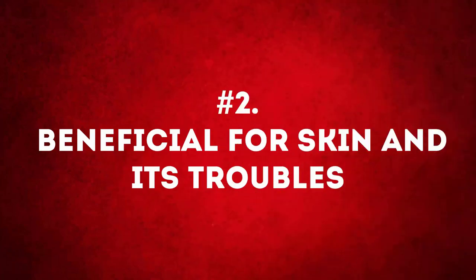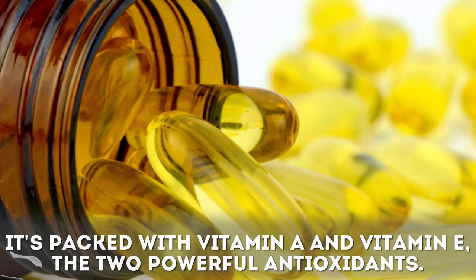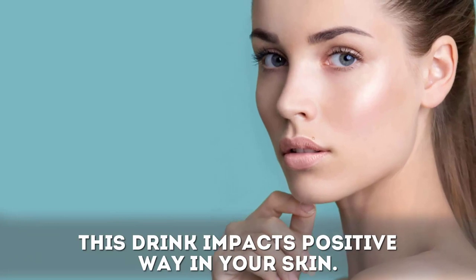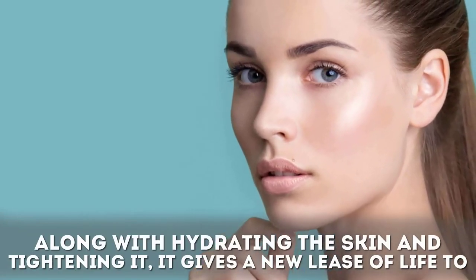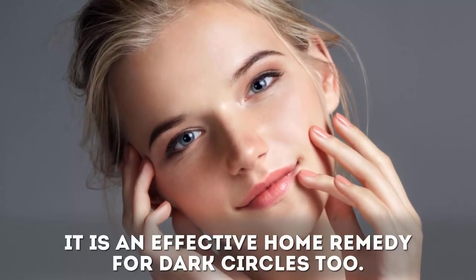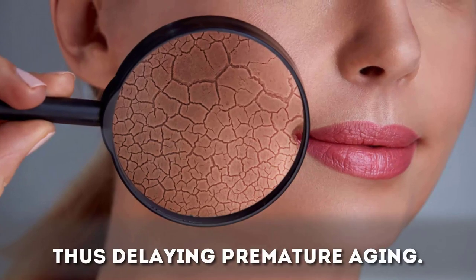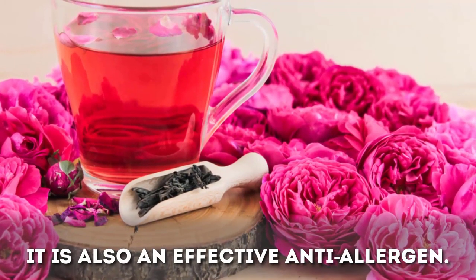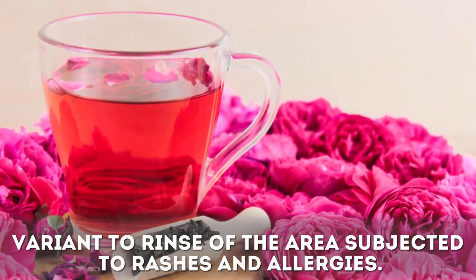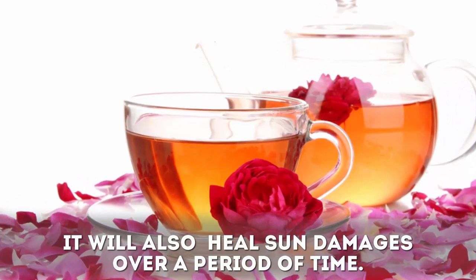Benefit two: rose tea is beneficial for skin and its troubles. It is packed with vitamin A and vitamin E, two powerful antioxidants. This drink impacts your skin in a positive way — along with hydrating and tightening the skin, it gives a new lease of life. It reduces wrinkles and fine lines and is an effective home remedy for dark circles. The antioxidants curb free radicals damaging the skin, thus delaying premature aging. It is also an effective anti-allergen. Allow the brewed tea to cool down completely and use this cooled variant to rinse areas subjected to rashes and allergies. A wash with cold rose tea every day will tone up the skin and heal sun damage over time.